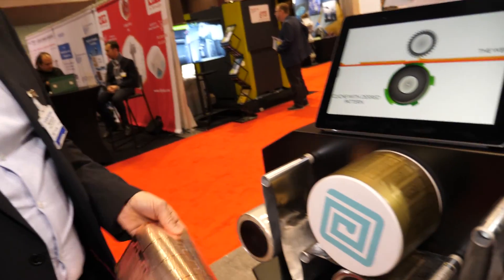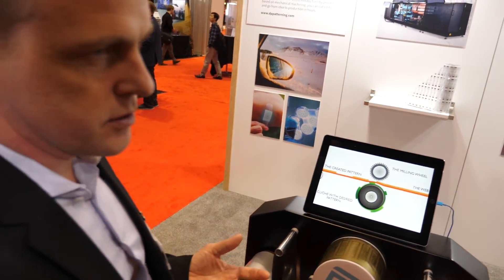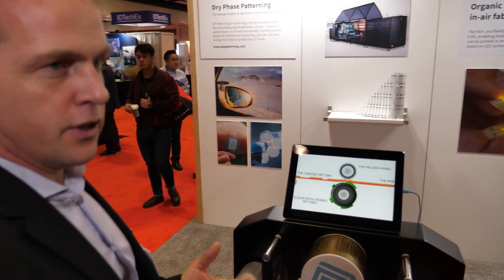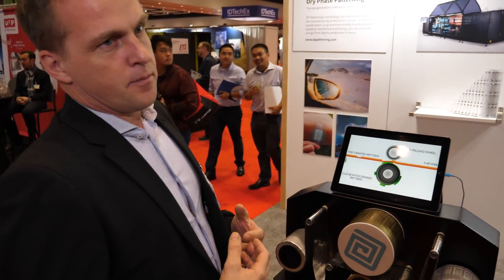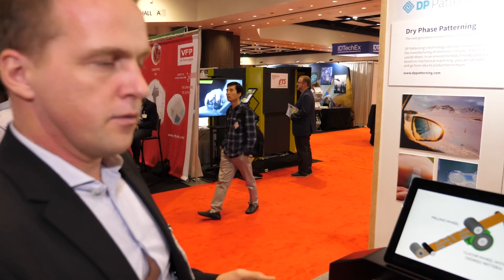And we also, by doing this, make it possible for subcontractors like mounting houses to be able to incorporate the PCB manufacturing in-house. Instead of buying it from abroad, they can do their own manufacturing of circuit boards and directly move it to the next machine to do the chip attachments.